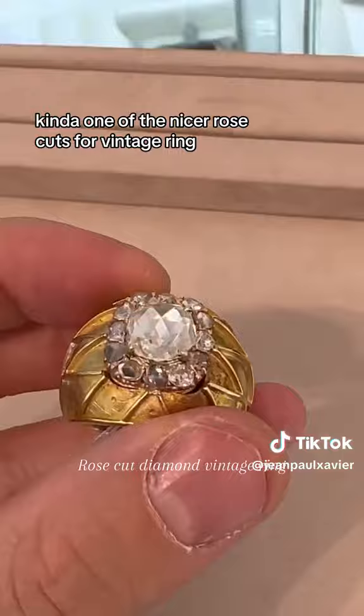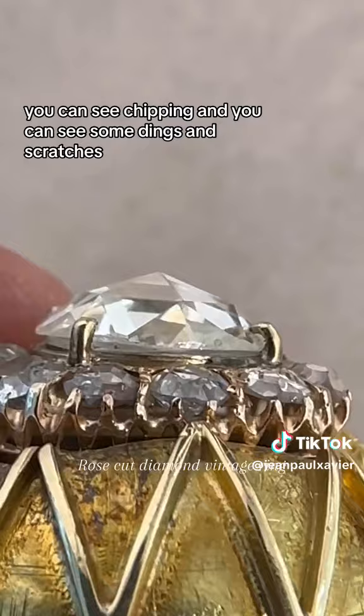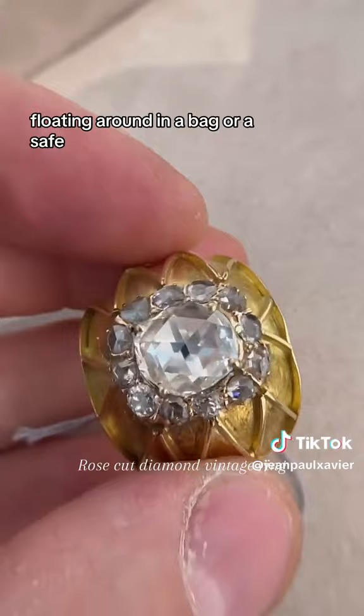If you examine that rose cut on the side, you can see chipping, and you can see some dings and scratches. There is no way in this current setting that you could possibly chip the edge of this diamond. So that tells me 100% this was set in something else. It's probably been loose, floating around in a bag or a safe. It's been chipped. It's been in another ring.